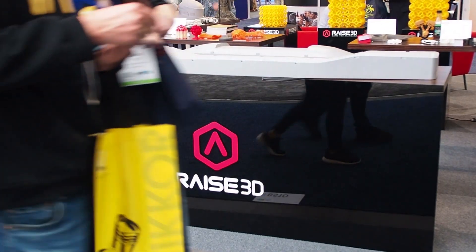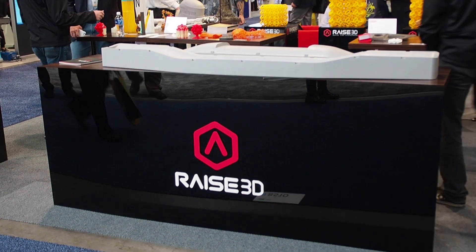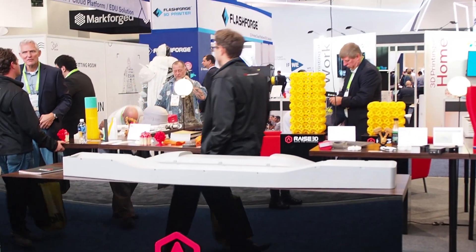Hey everyone, this is Jay Clark from Fargo 3D Printing. I'm with Stefan in the RAISE 3D booth. Tell me a little bit about your role within RAISE 3D. I'm Steve Sharadis, National Account Director for RAISE 3D.